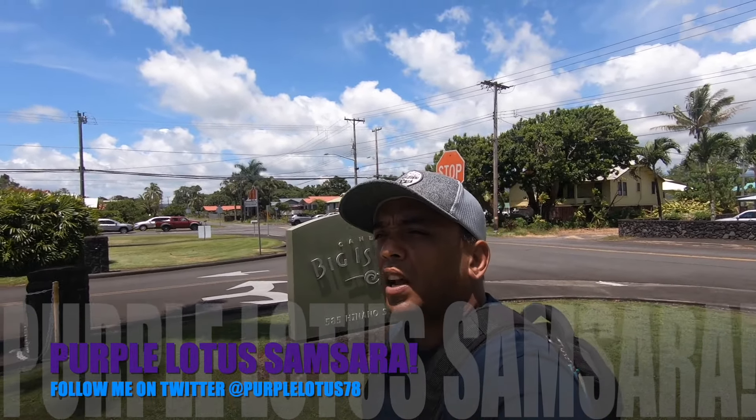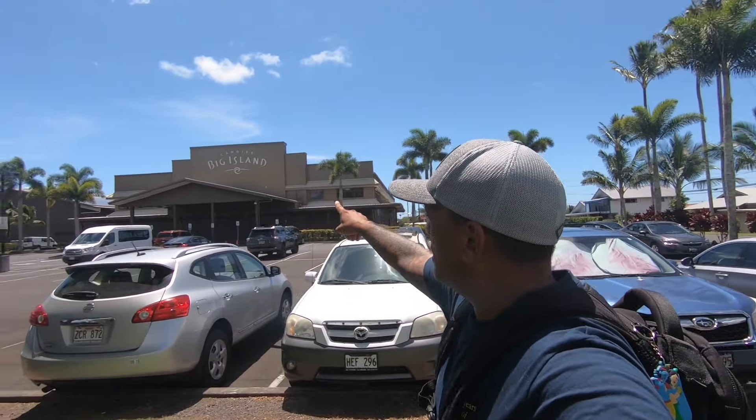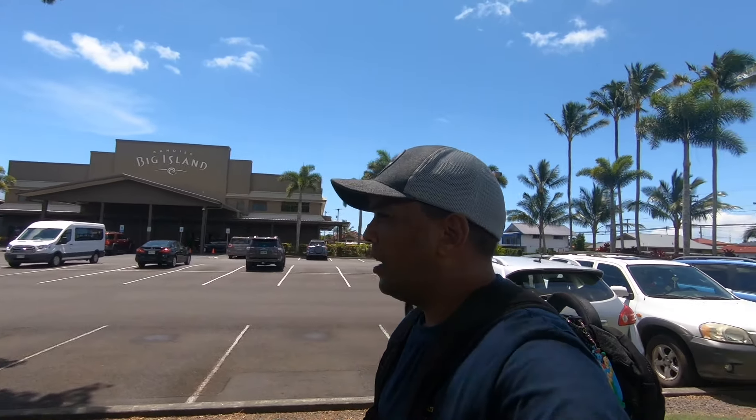What's up guys, Purple Lotus Samsara here. I'm at this place called Big Island Candies on a beautiful blazing hot day in Hawaii. This place is a big candy factory — they make chocolate-dipped cookies, little confections, all kinds of local things with their own little twist on it. This is like the number one place to come when you're in town; if you're a tourist it's going to be on your itinerary.